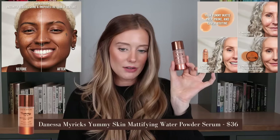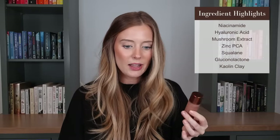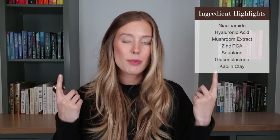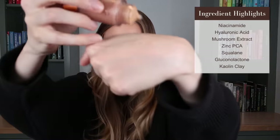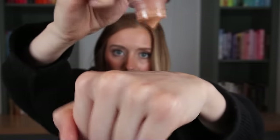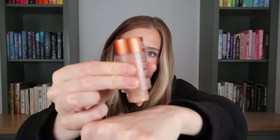The other new launch from Danessa Myricks is the Yummy Skin Mattifying Water Powder Serum — a serum with skincare ingredients. They call out niacinamide, hyaluronic acid, mushroom extract, zinc PCA, squalane, and gluconolactone. The ingredient meant to help with sebum production is kaolin clay, which is supposed to mop up excess sebum without a drying effect. The packaging was confusing at first — you can't squeeze it, you just tap the bottom and it squeezes out. Very, very lightweight water-like texture with a tiny bit of slip. I actually want to try that — I like the idea of having an absorbent in a product so I can use my glowy products after without looking greasy.